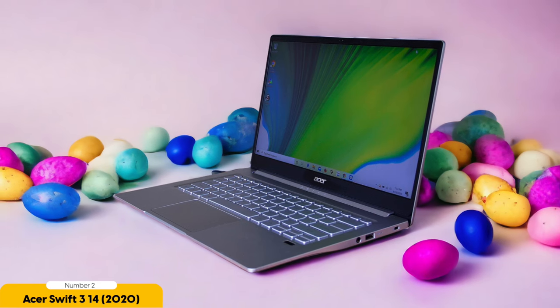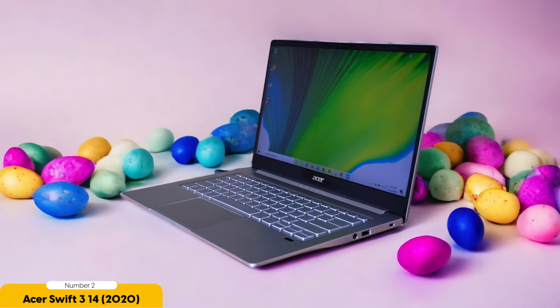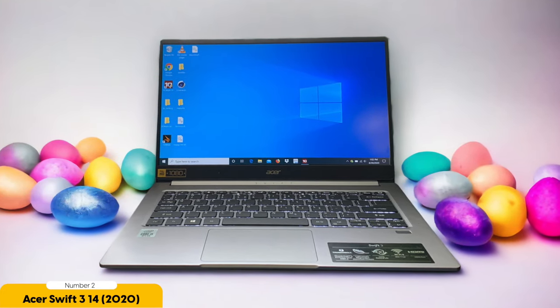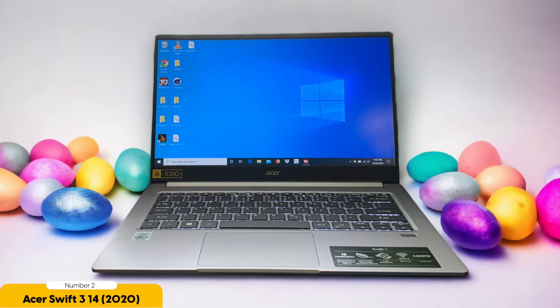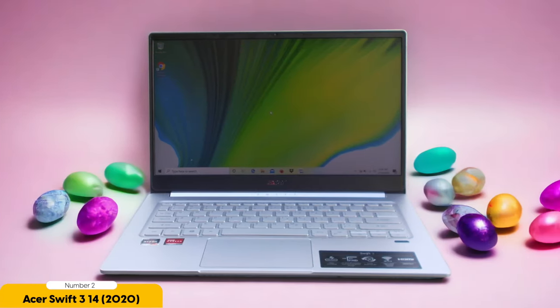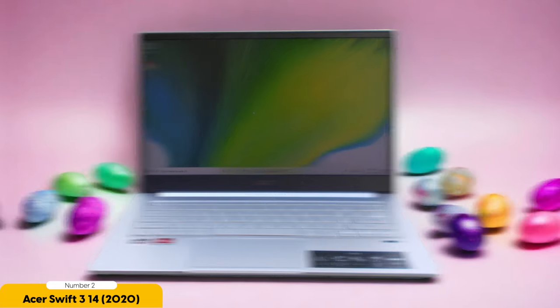In terms of storage, the Acer Swift 3 14 offers a generous 512GB SSD, providing ample space for all your documents, presentations, and projects. Plus, it has a backlit keyboard that allows you to work comfortably even in low-light environments. With its affordable price tag and impressive performance, it's the perfect choice for students on a budget. Don't let financial constraints hold you back — invest in the Acer Swift 3 14 and conquer your academic journey with ease.